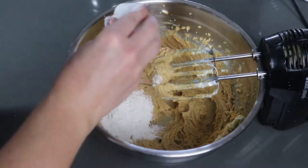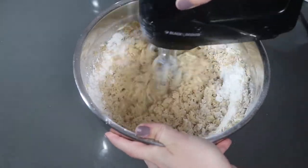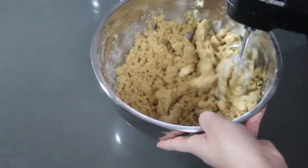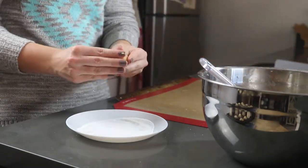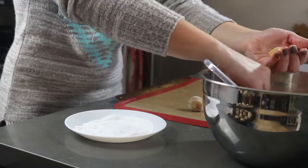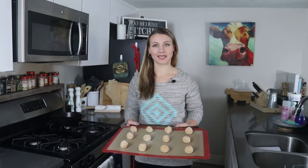Then add your flour and baking soda, and again beat until it's well mixed. Next, shape the dough into 1-inch balls and roll them in white sugar, then place them onto an ungreased cookie sheet. Pop these in the oven at 375 for about 8-10 minutes until they get nice and golden brown.